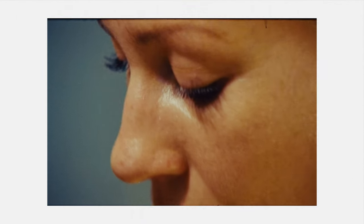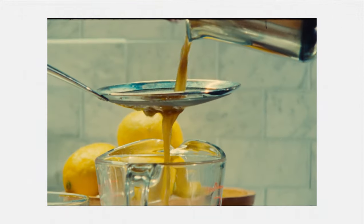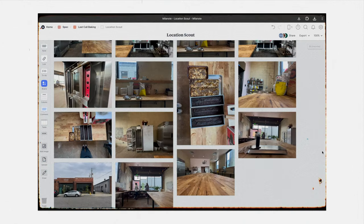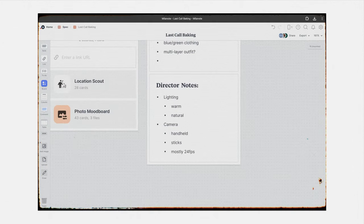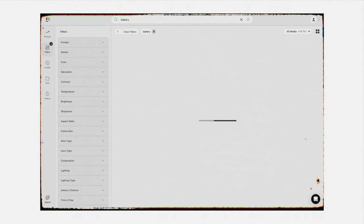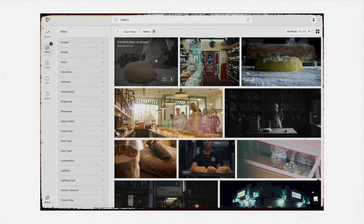Now seems like a good time to mention that our commercial was heavily inspired by this piece called Gigi's Little Kitchen, which was shot fully on 16 millimeter film. I'll link it in the description — it's beautiful, it's textured, it's just wonderful, you should definitely go watch it. So armed with this piece, the location scout photos, and director's notes from Eliza, I sat down and started going through Frameset and Shot Deck and my brain to finish out the shot list and the storyboard and really figure out what we wanted to capture on the day.